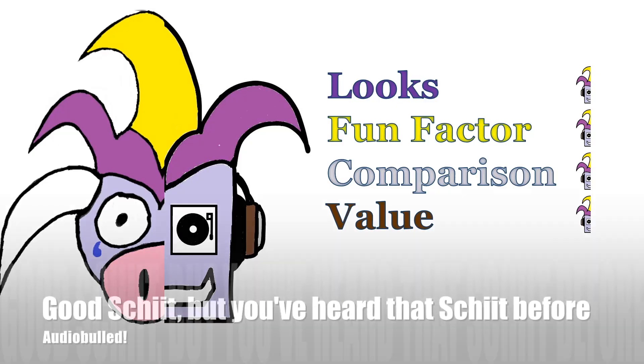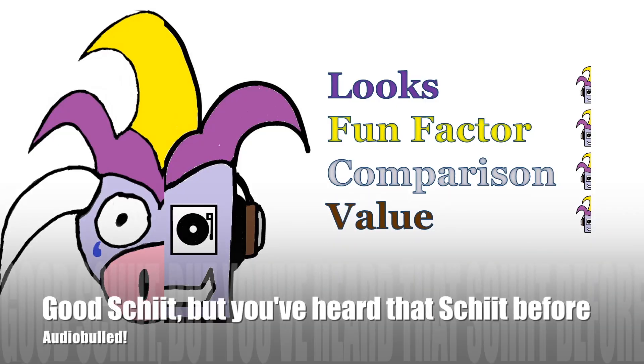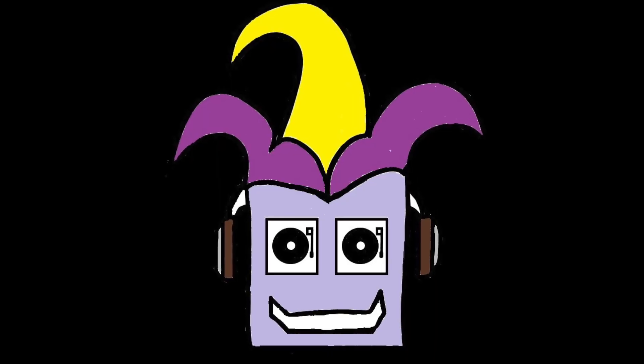I've been AudioFooled. It's good Schiit, but you've heard that Schiit before. Thank you for watching, and I hope you enjoyed this video. If you have any comments or suggestions, just write them down below. See you in the next video!